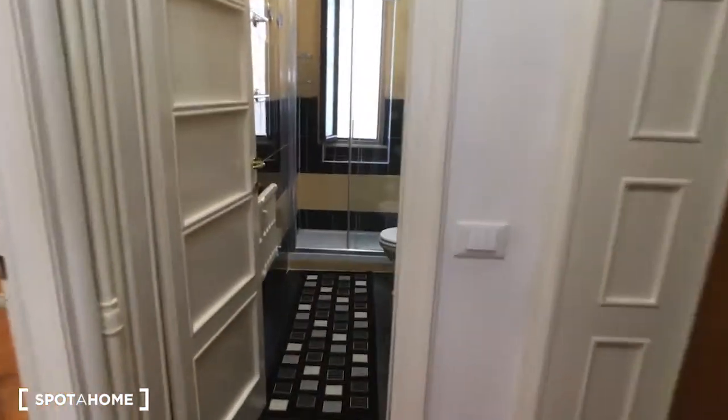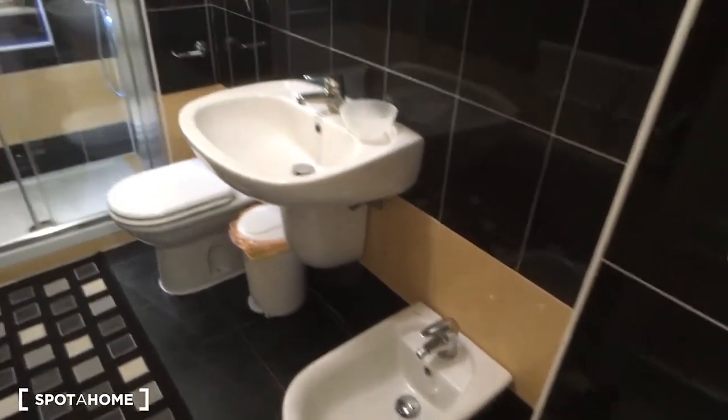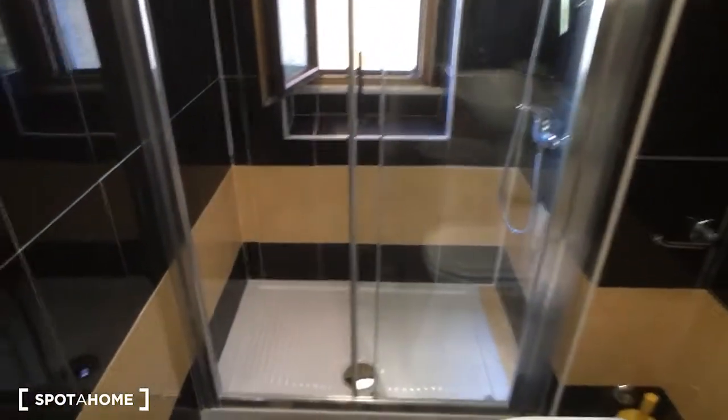There is also the washing machine, the oven, and the cooking station. Here is the view from the opposite side of the kitchen. Then we have the bathroom, which is on the right side of the house. As you can see, it's fully equipped — there is the toilet, the bidet, the sink, a very nice mirror, and then the shower at the end of the bathroom. It's really spacious and very comfortable.